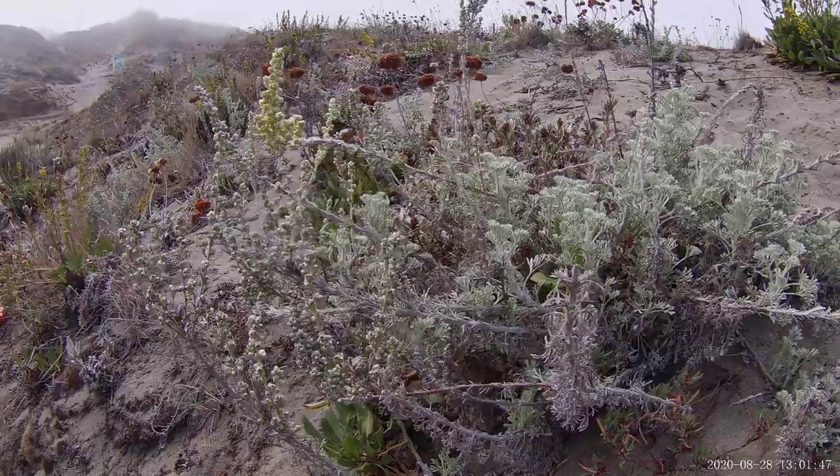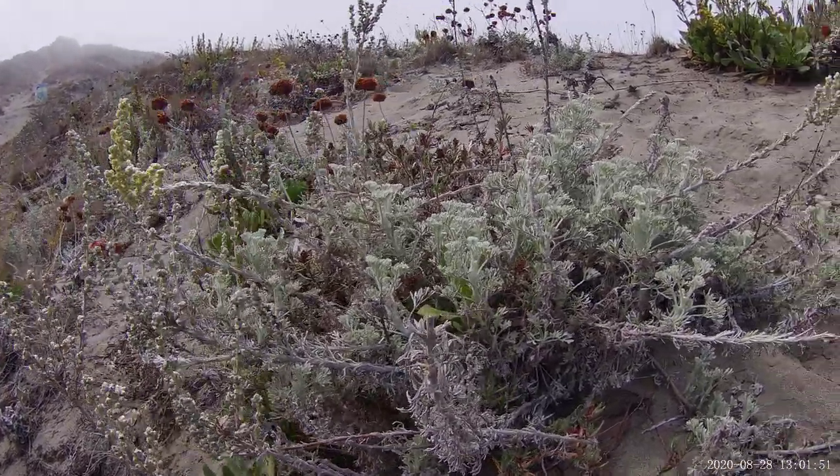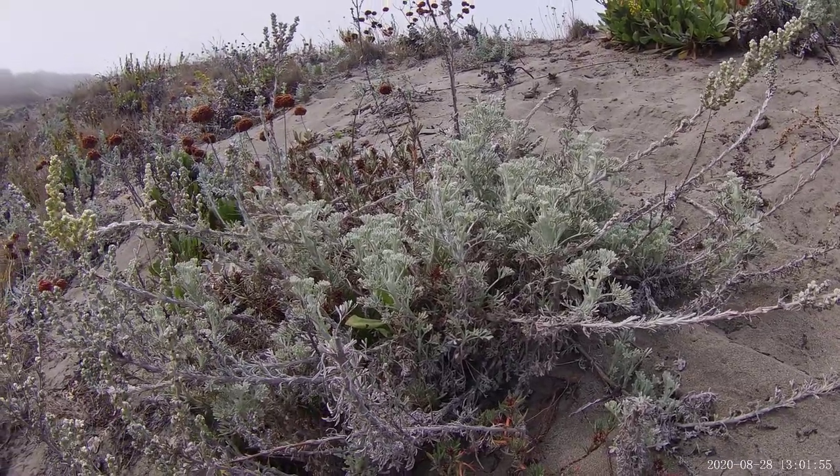Another species for you — it's on your list, you should know it. Beach sagewort, Artemisia pycnocephala.